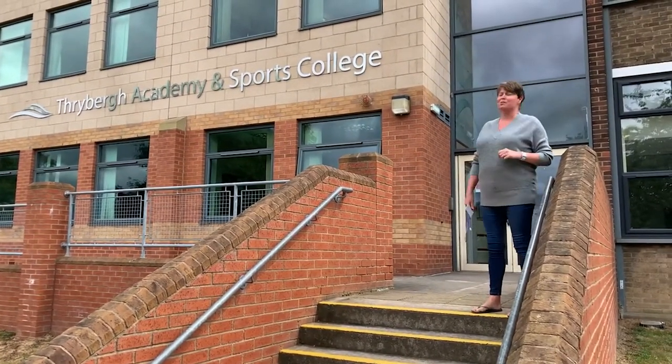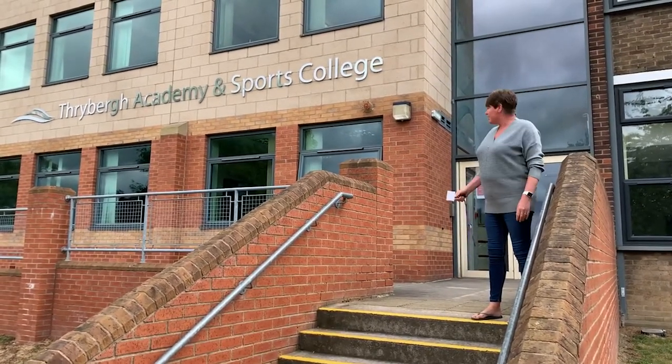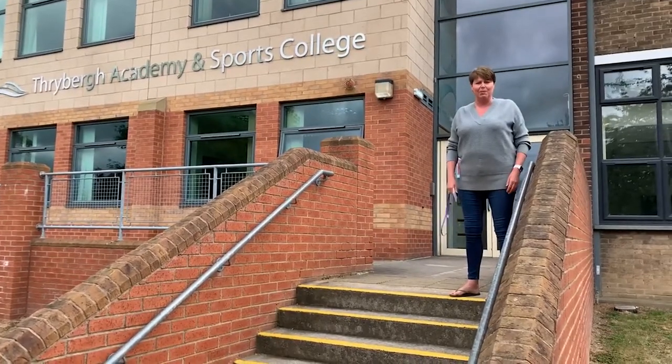Welcome to Thriver Academy and Sports College. This morning we're going to have a walk around school and show you where things are. This is reception behind me and you'll not be using this entrance, so what we're going to do is go down and I'll show you where you need to be coming in.